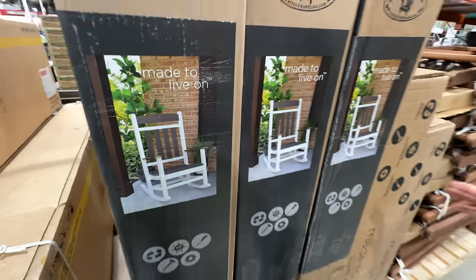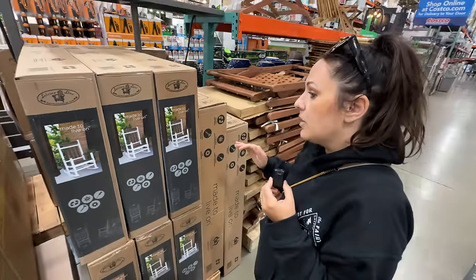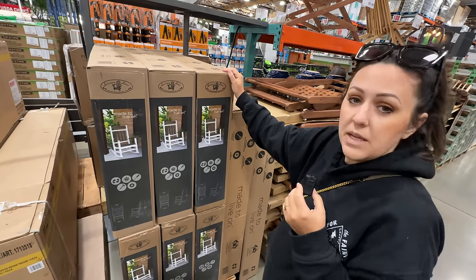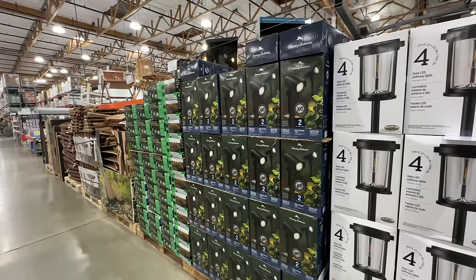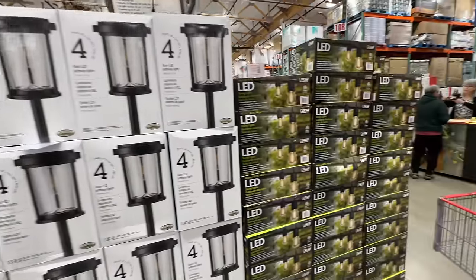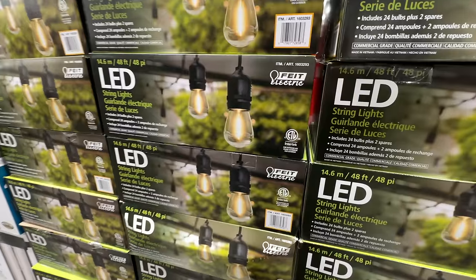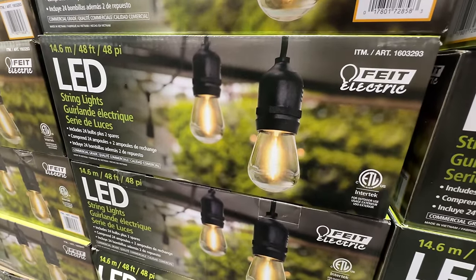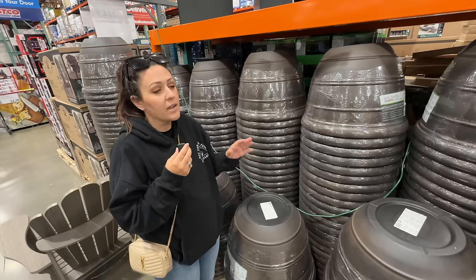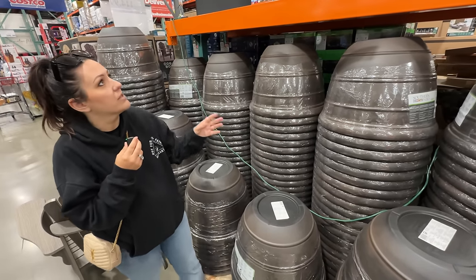Right here is my dream — an outdoor rocking chair for $189. It's UV resistant and looks really cute. I need to live my best Cracker Barrel life! They've also got tons of outdoor lighting — hanging lights, walkway lights — and these are on sale $10 off right now at $29.99.